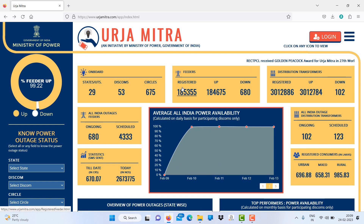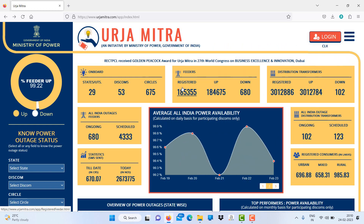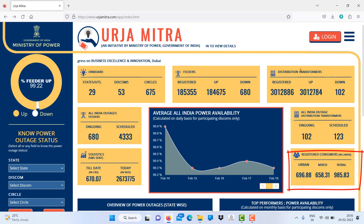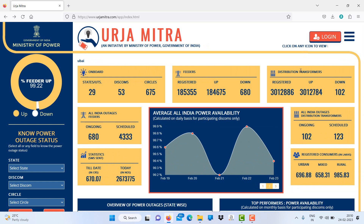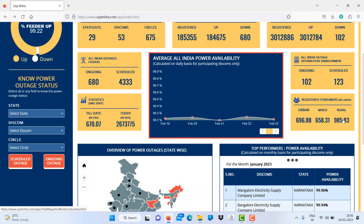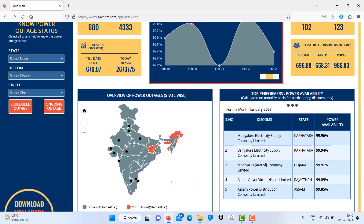Registered consumers are 3 crore-plus, and ongoing distribution consumer outages are 102. You can see urban consumers at 696 lakhs, mixed at 658.31 lakhs, and rural at 985.83 lakhs. You can also see the power availability of different top companies — Mangalore Mescom is 99.96%, Bescom is 99.94%, MGVCL is 99.91%, likewise.